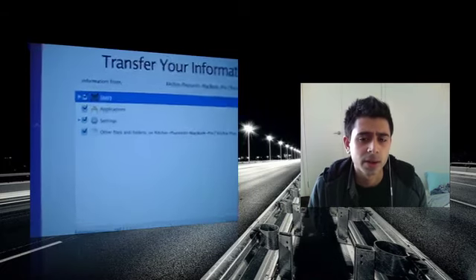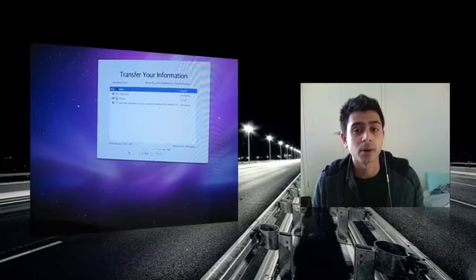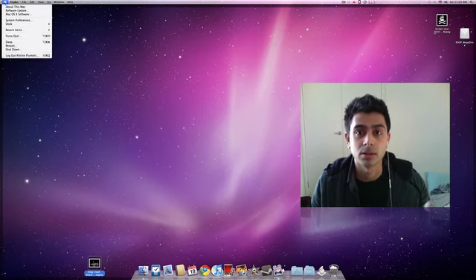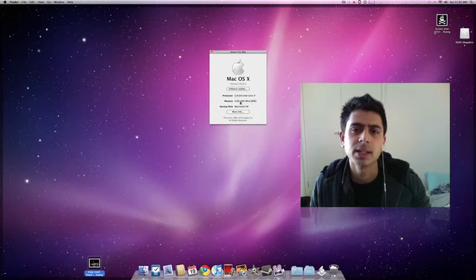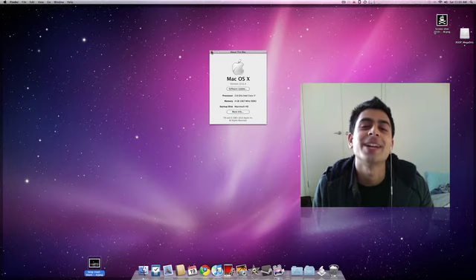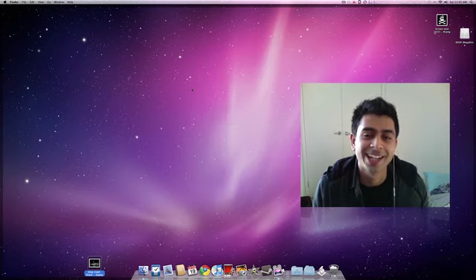The video's nearly over. What you're seeing now is me transferring all my files to my iMac from my MacBook Pro — all files, all applications. It saves me time from reinstalling everything. I think it's called disk management or something — it does it all for me. As you can see in the Apple system info: 2.8 gigahertz Intel i7, 4 gigabytes of RAM, and 2 terabytes of storage. Catch you guys later.